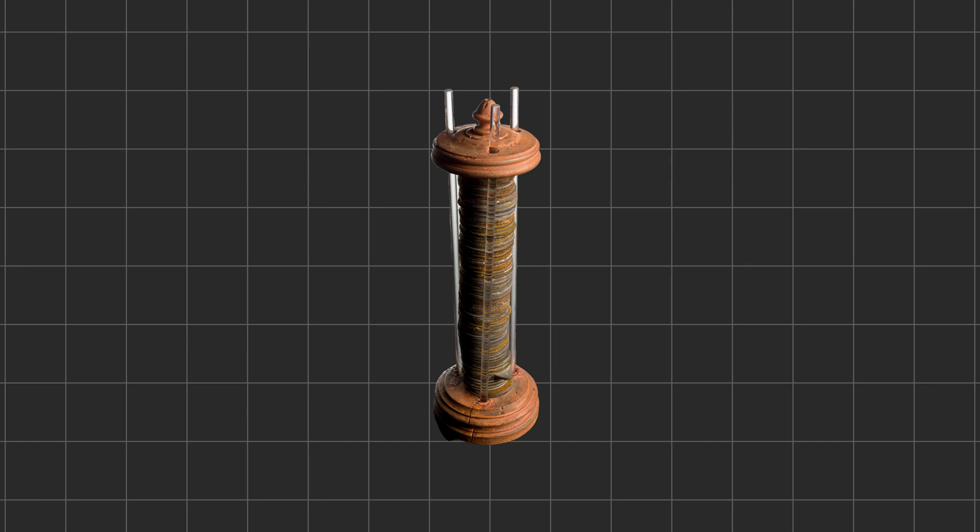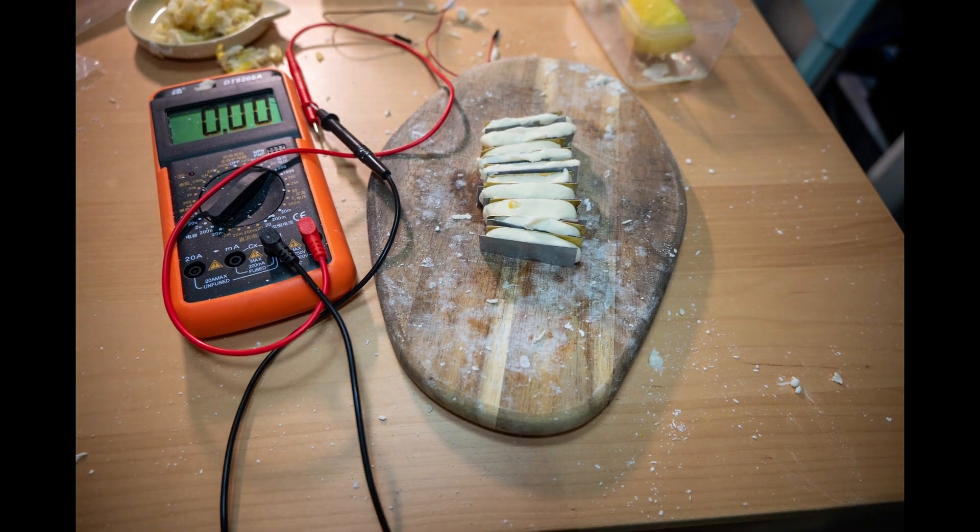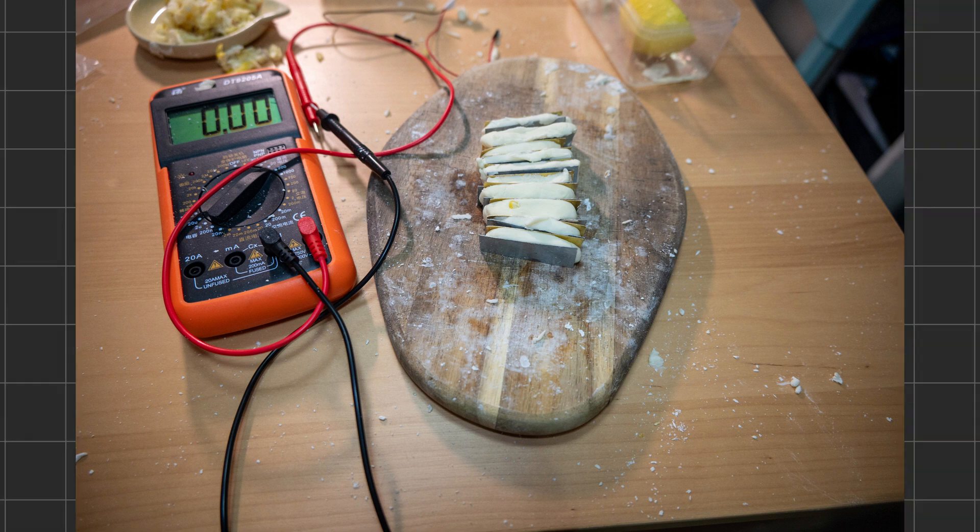Now you might be wondering how does a play-doh battery actually work? Well, it is very similar to the voltaic pile we explained earlier. A play-doh battery is an example of a simple electrochemical cell, which converts chemical energy into electrical energy. It consists of two electrodes and an electrolyte, just like a traditional battery.